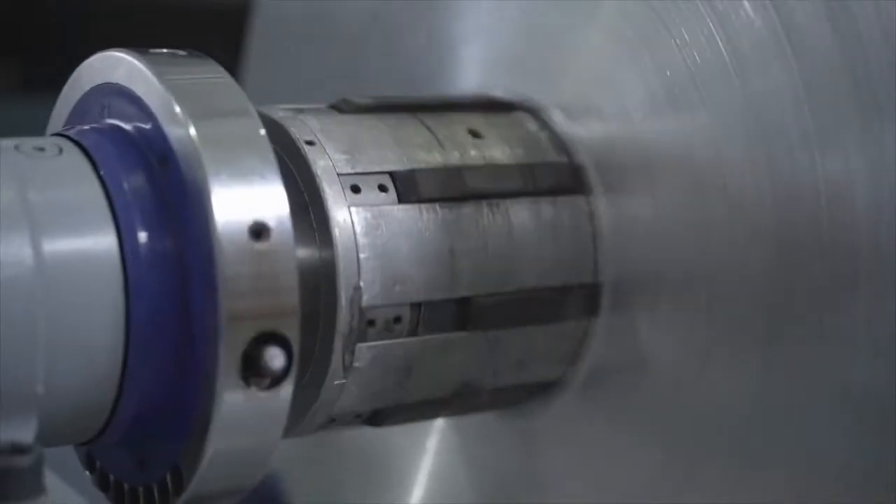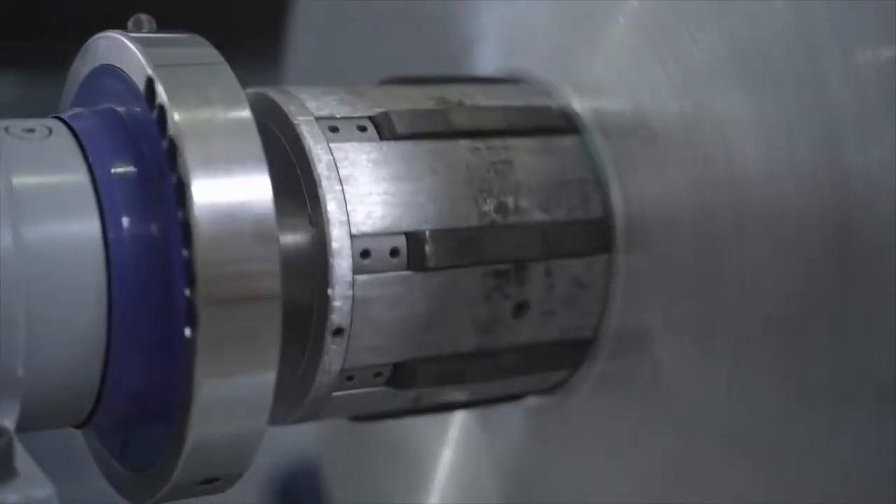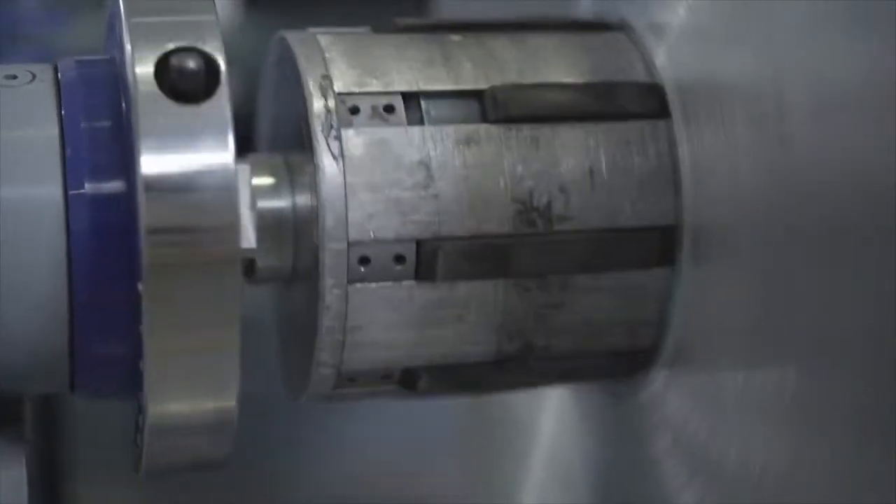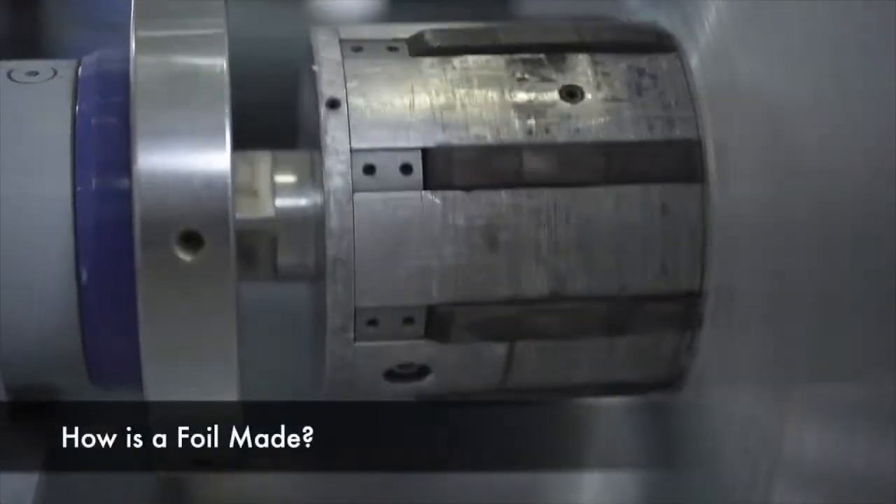Today, the production of foil is a marvel of modern engineering, utilizing state-of-the-art machinery and precision techniques. So, how exactly is foil made?